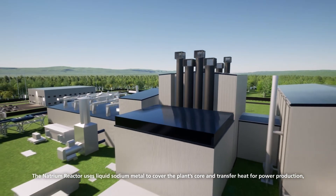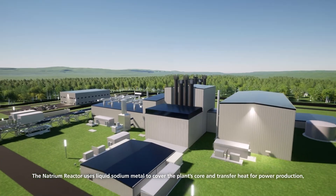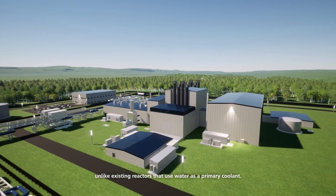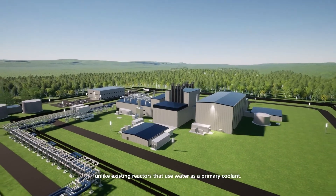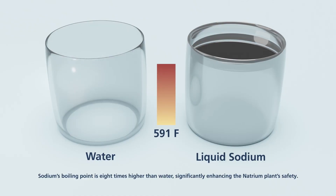The Natrium reactor uses liquid sodium metal to cover the plant's core and transfer heat for power production, unlike existing reactors that use water as a primary coolant. Sodium's boiling point is eight times higher than water, significantly enhancing the Natrium plant's safety.